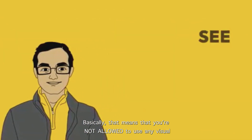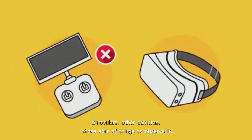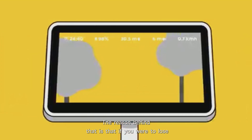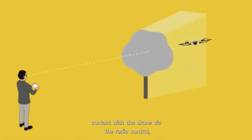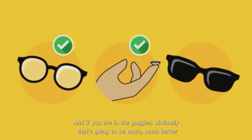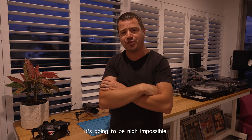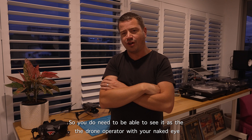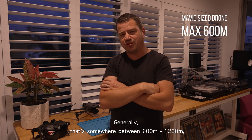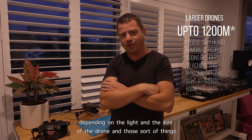That means you're not allowed to use any visual aids like goggles, telescopes, binoculars, or other cameras to observe the drone — you have to be able to see it with your naked eye. The reason behind that is that if you were to lose contact with the drone via radio control, you would need to be able to pilot it home safely. If you're in the goggles or relying on binoculars, that's going to be nigh impossible. Based on physics and mathematics, that's generally somewhere between 600 and 1200 meters depending on the light, size of the drone, and similar factors.